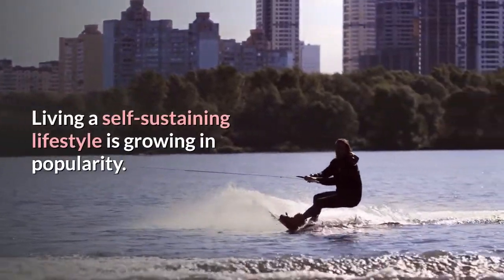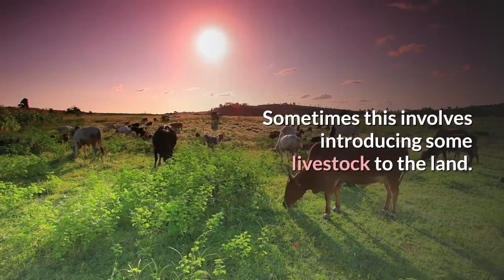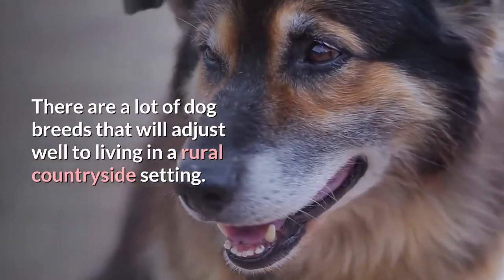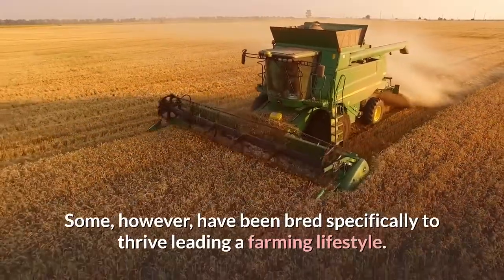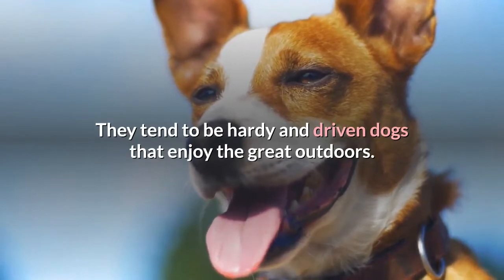Living a self-sustaining lifestyle is growing in popularity. Sometimes this involves introducing some livestock to the land. There are a lot of dog breeds that will adjust well to living in a rural countryside setting. Some, however, have been bred specifically to thrive leading a farming lifestyle. They tend to be hardy and driven dogs that enjoy the great outdoors.